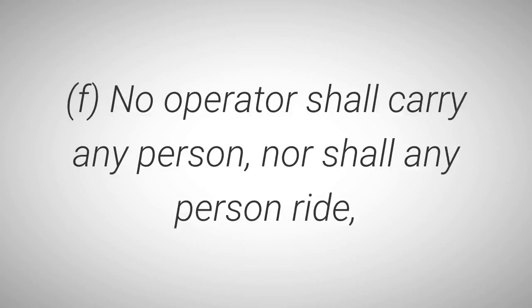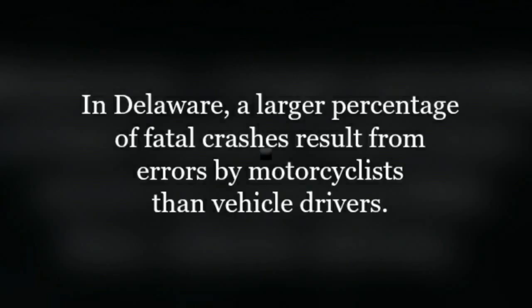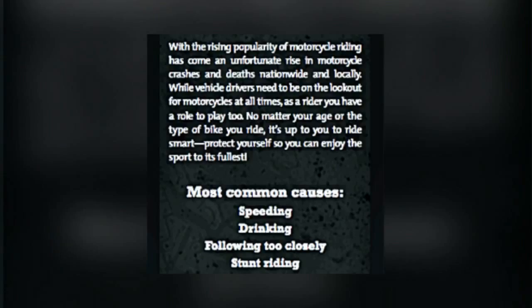E: No person shall operate a motorcycle while carrying any package, bundle, or any other article which prevents the person from keeping both hands on the handlebars. F: No operator shall carry any person, nor shall any person ride in a position that will interfere with the operation or control of the motorcycle or the view of the operator. In Delaware, a larger percentage of fatal crashes result from errors by motorcyclists than vehicle drivers.